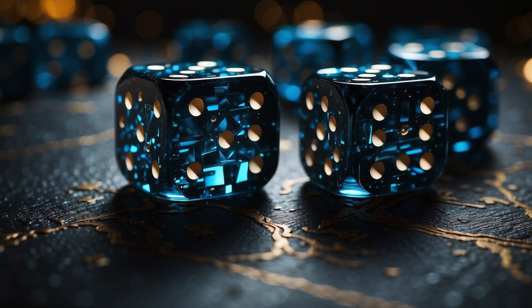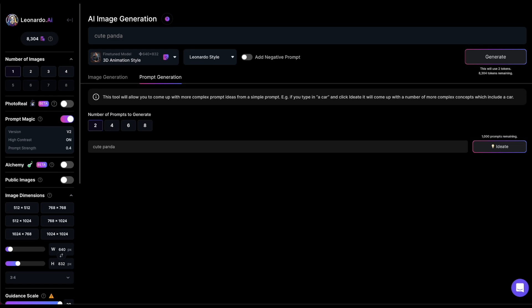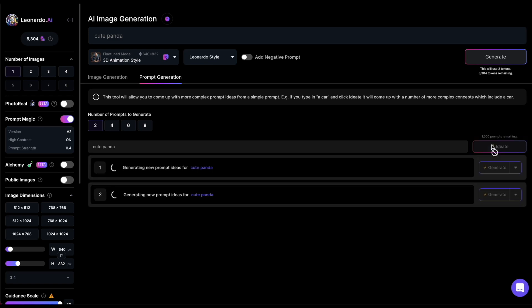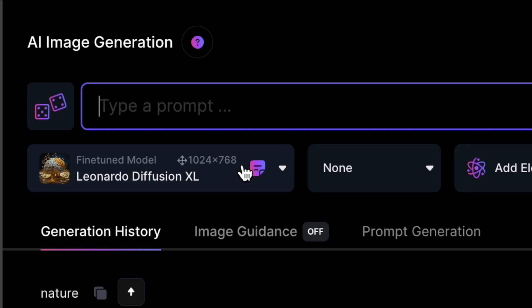Leonardo stepped up its prompt generation game. You're likely familiar with the prompt generation button, where you input a few keywords and Leonardo whips up some prompts for cool images. Now, there's a new feature called the I'm Feeling Lucky button, situated to the left of the prompt box.